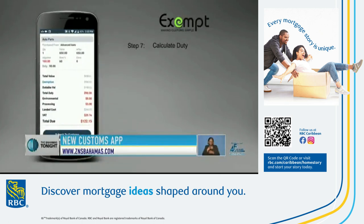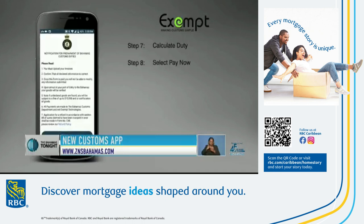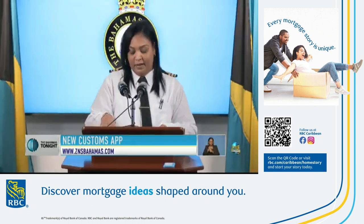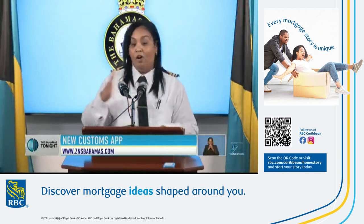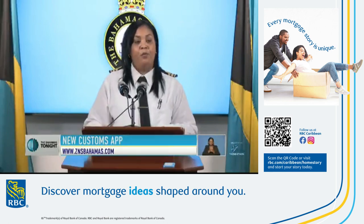Customs Officer Nadia Newton says the app will become mandatory come June 12th. Just take this time and download the app. If you are traveling, please use the app. We welcome all of the feedback. Remember, the app will become mandatory.